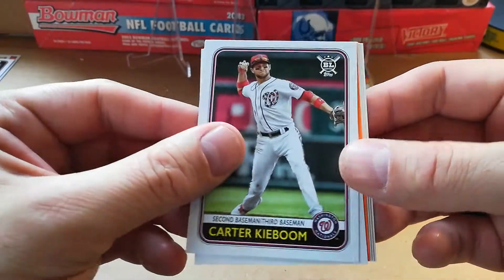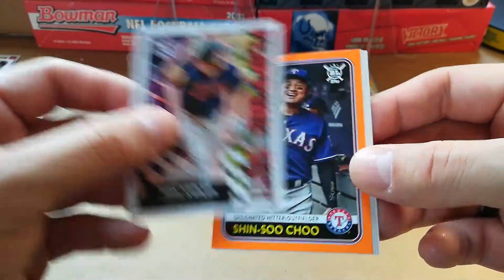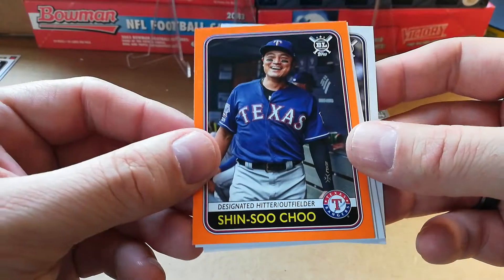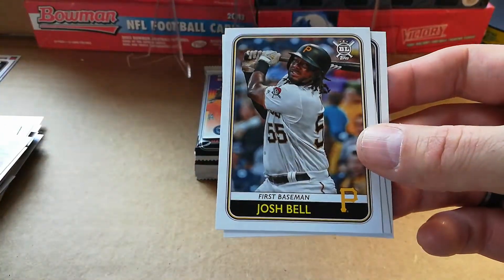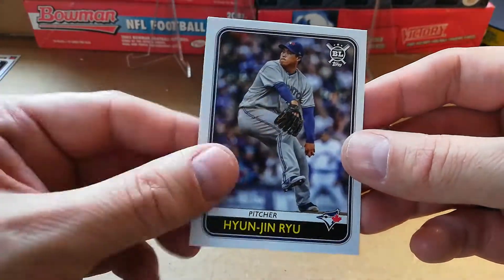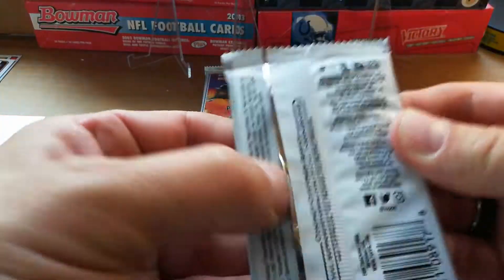Carter Kieboom, Max Kepler flipping out — that's pretty cool — flipping out. Shin-Soo Choo orange, Josh Bell, Mike Trout again — can't have enough of him, he's pretty awesome. So I guess I do know a few guys at least.